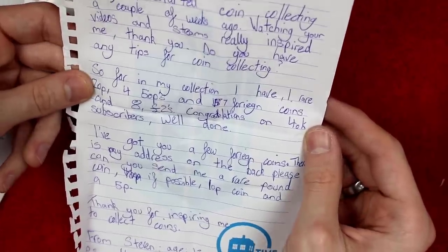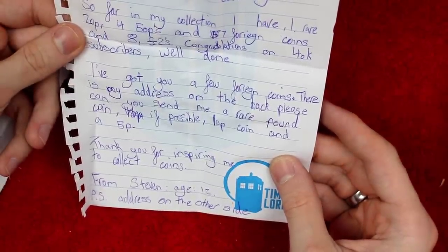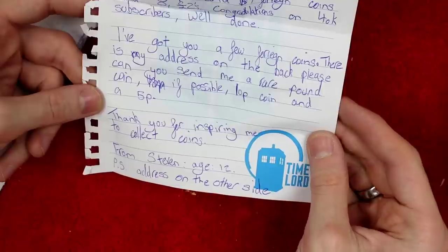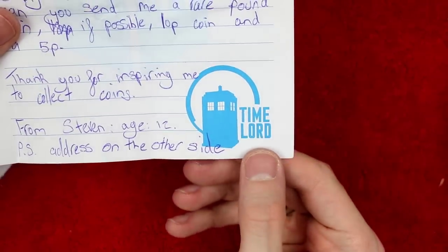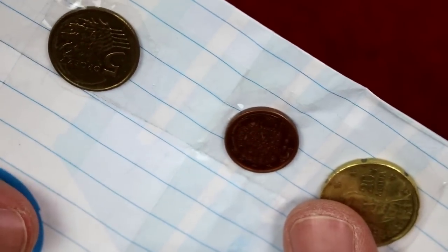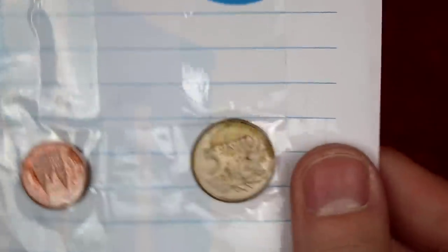So far in my collection I have a rare 20p, 45 50ps, seven foreign coins, and eight two pound coins. Congratulations on 40k subscribers! I've got you a few foreign coins, and there's my address on the back — please can you send me a rare pound coin, a 10p coin and a 5p. Thank you for inspiring me to collect coins, from Stephen, age 12. And we've got a Doctor Who one — very cool. There's what looks like a Greek Euro, a Spanish Euro, and a Polish Grosz. Thank you very much, Stephen.